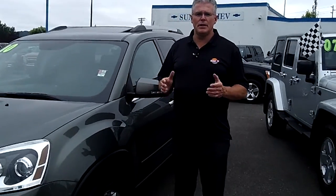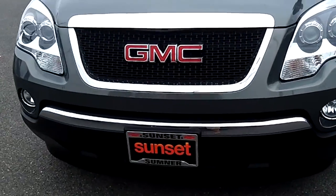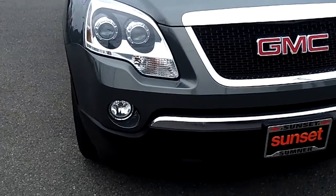Hi, I'm Buzz Nielsen from Sunset Chevrolet in Sumner, Washington's number one Chevrolet dealer for 15 years in a row, and I'm going to do a virtual video walk-around presentation for you on this absolutely gorgeous 2010 GMC Acadia.